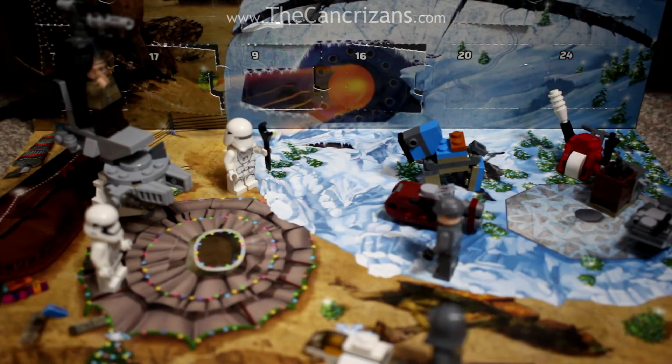Hello everyone, and welcome to day number 19 of the LEGO Star Wars Advent Calendar Unboxing.